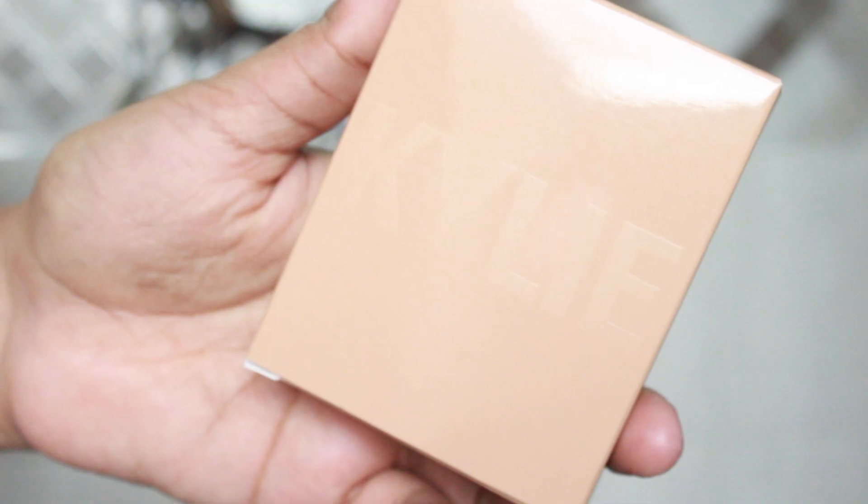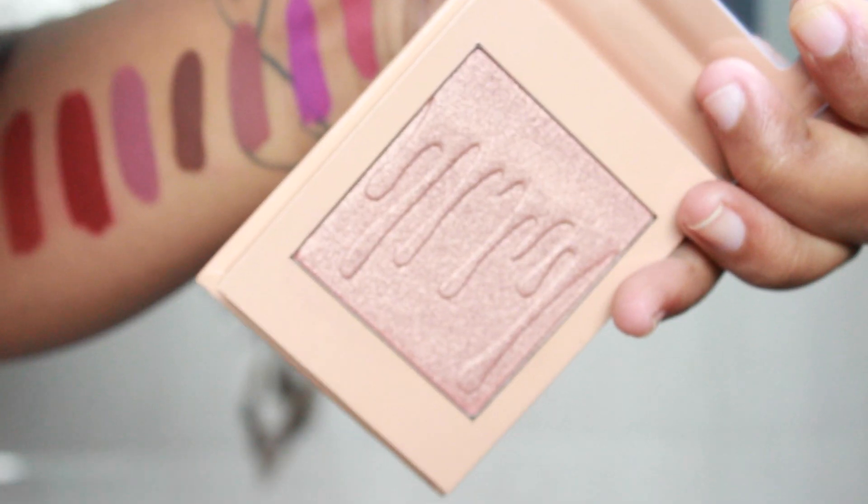Next up we have highlighters — I ordered two: one in shade 'Banana Split' and the other in 'Chocolate Cherry.' I'm assuming Chocolate Cherry will be very true to my skin tone and give me a very subtle highlight. I've heard a lot of mixed reviews for these highlighters. Honestly, I've never been someone who loves a lot of highlight — I don't always like the blinding highlight look. Some days I do, some days I don't, and same goes with blush — it really just depends on my mood.